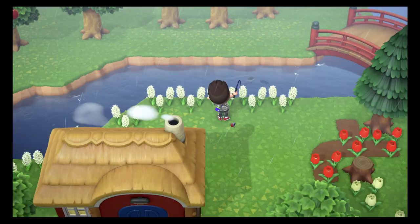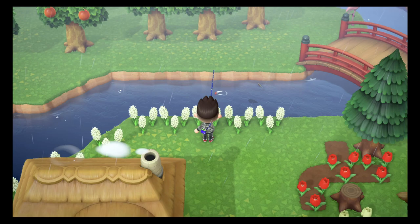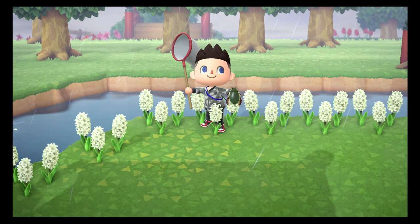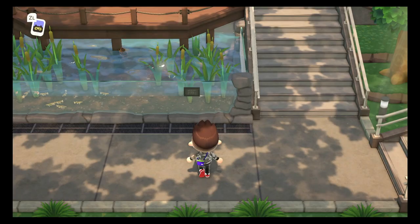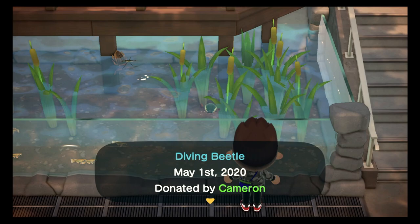The next bug we're going to be looking for is called the diving beetle. The diving beetle is fairly similar to the pond skater — it's available from May until September and can be caught between 8am and 7pm, and it is indeed found in the rain. Like the pond skater, the diving beetle can be found floating in the water. They are very easy to catch and also fairly common, so you should not have much problem catching this one.